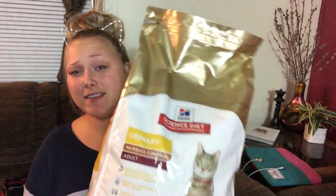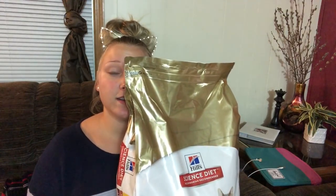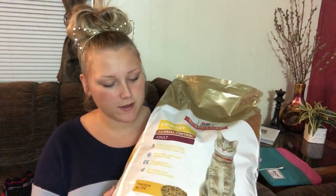This is actually something I have to get for my cat — Science Diet urinary health for cats. My cat Alex is nine and a half years old. He has problems with UTIs, so he has to have the prescription brand of cat food.